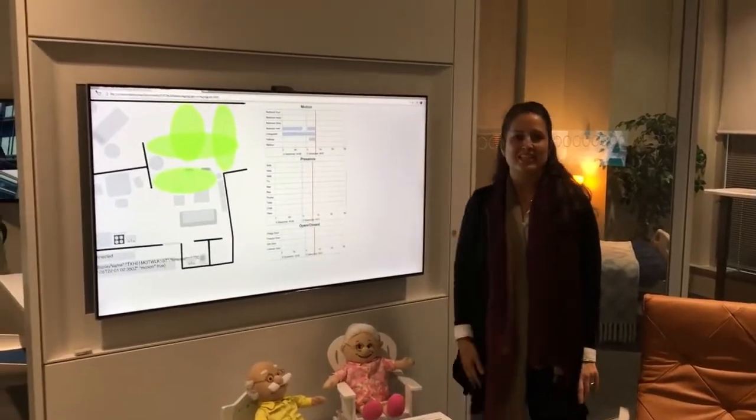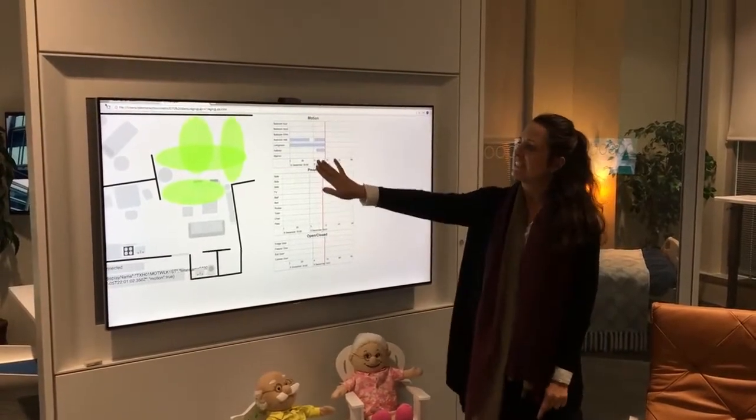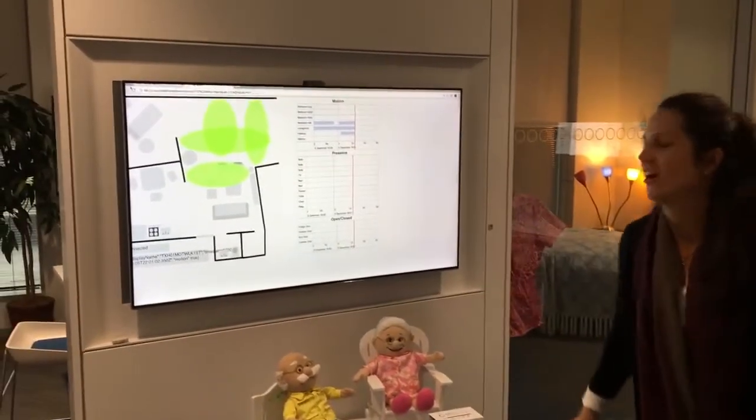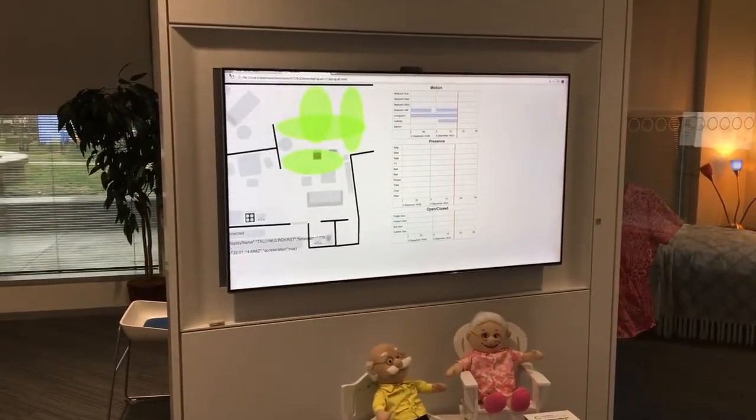Here you see a visual representation of the sensors. The greens are the motion sensors. We also have the furniture displayed on the monitor. You'll see it turn brown as I sit in the chair.